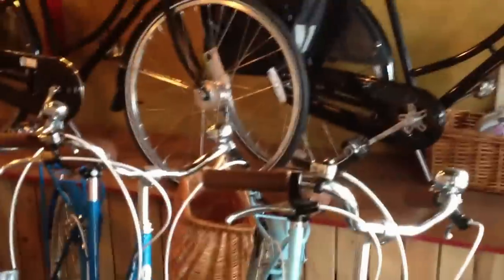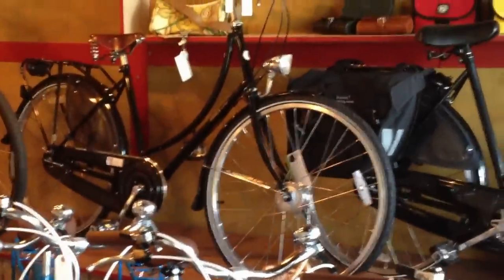Moving on, we've still got our four-year anniversary sale going on with Bobbins. All of the bikes you see in front of us — the Bobbin Birdies, the Vintage, the Vintage Deluxe — are all marked down $100.